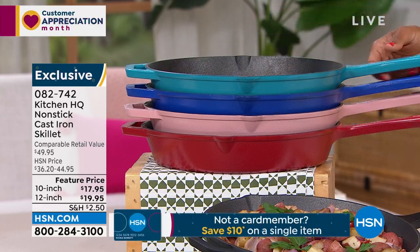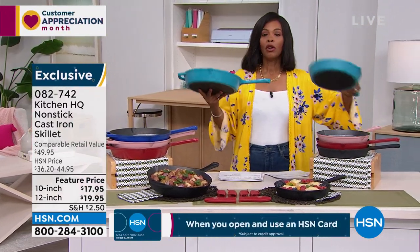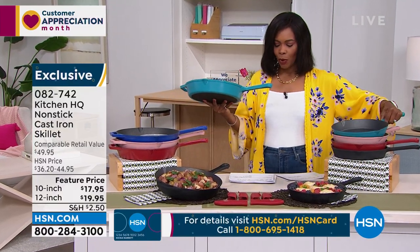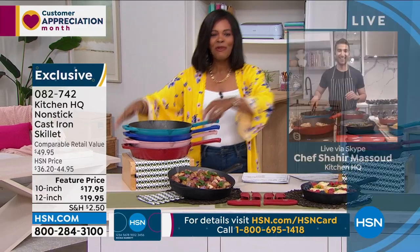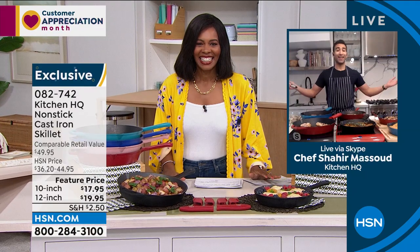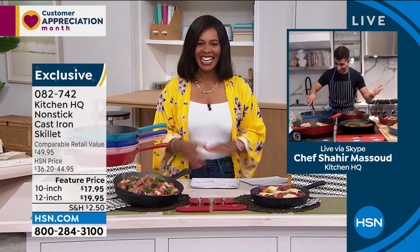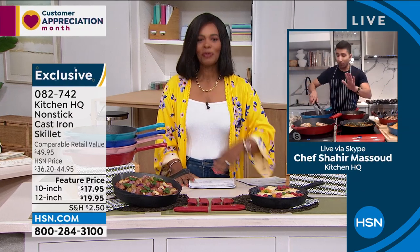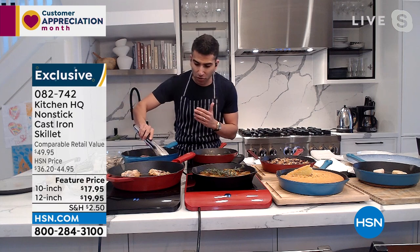These are heavy — this is cast iron. We want to see how it cooks, so we brought in Chef Massoud to join us. Hey — perfect for lunchtime, we're cooking a ton today. I want to start with a sear because cast iron is famous for giving you that beautiful sear, that beautiful crust. I've got some pork chops starting off. Cast iron gives you what we call in cooking the Maillard reaction — that beautiful golden brown color.